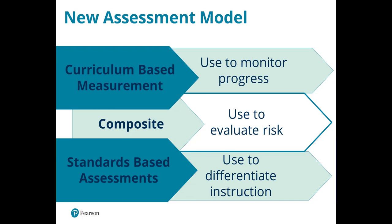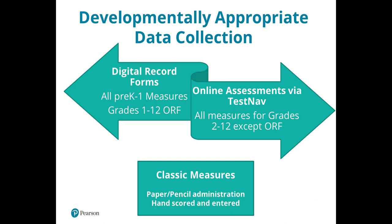When you administer an AimswebPlus benchmark, you're pulling from assessments that cover both curriculum-based measurement and standards-based assessment. The full benchmark will include all of these and calculate an overall composite score for the student. This composite score is your primary indicator for evaluating overall risk. You get one composite score in reading or early literacy, and one in math or early numeracy. This allows you to identify groups of students that might need additional support and allocate resources where they're needed.